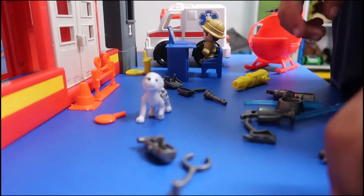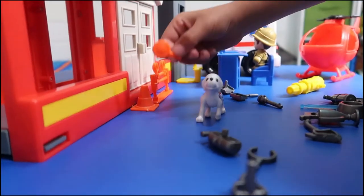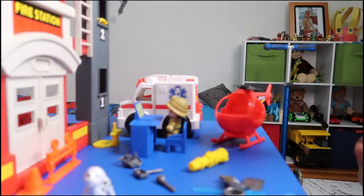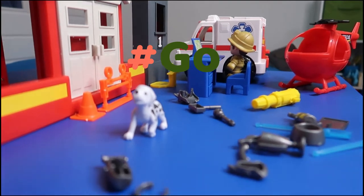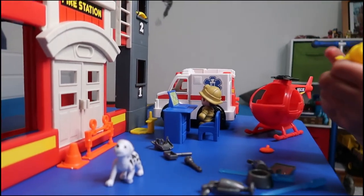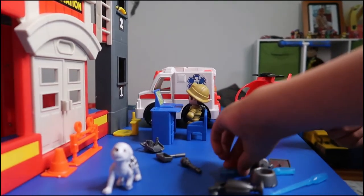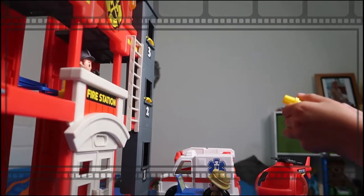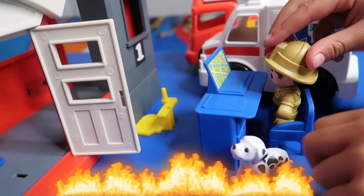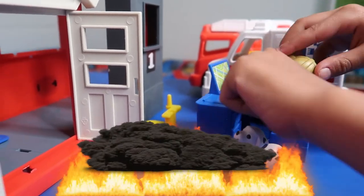This is the sign — this means stop, and this means go. This is actually the button: if you press it the truck chooses. Oh my god, where is the fire? Let me see on my tablet — oh, there it is!